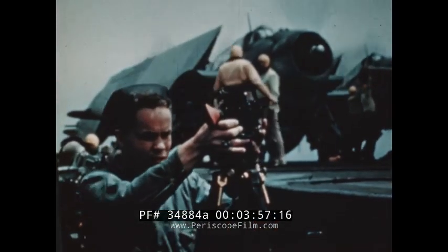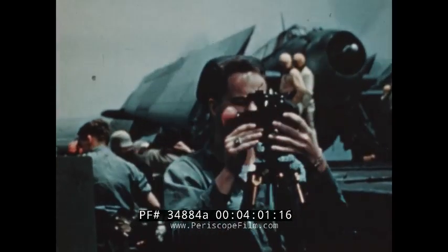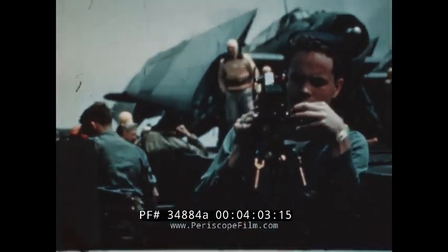As they do ashore, aerographer's mates aboard ship keep a constant check on weather conditions. The balloon's movements will indicate the direction and the velocity of the wind aloft. Determining the wind's movements will aid in anticipating approaching weather conditions.